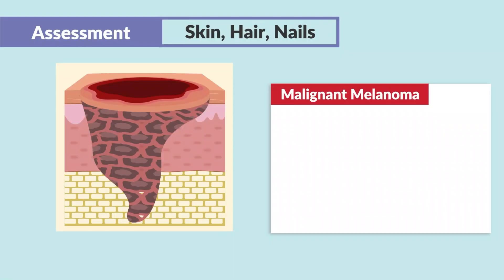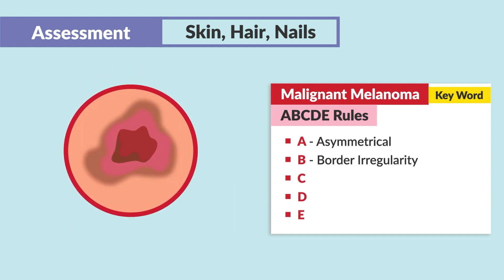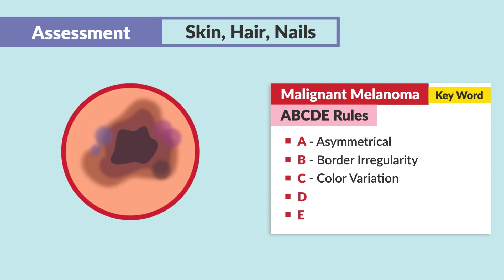Finally, we have the scary one — malignant melanoma. The keywords here are going to be those that break the ABCDE rules. They're going to be asymmetric, have border irregularity, color variations — they might say red, black, blue, purple, just any color variety.